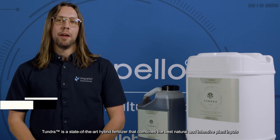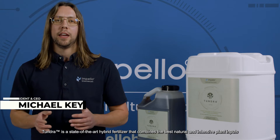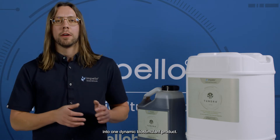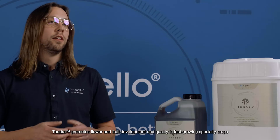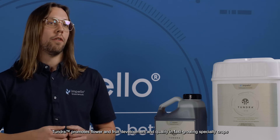Tundra is a state-of-the-art hybrid fertilizer that combines the best natural and intensive plant inputs into one dynamic bio-stimulant product. Tundra promotes flower and fruit development and quality in fast-growing specialty crops.